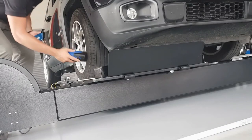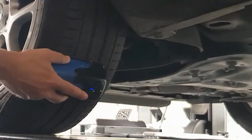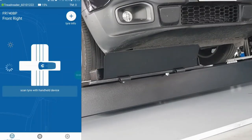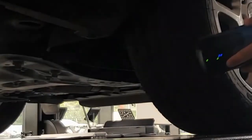This information can be incredibly useful for drivers, as it can help them identify potential safety issues with their tires before they become a problem. For example, if the device detects that a tire has low tread depth or uneven wear patterns, the driver can take action to replace the tire before it becomes a safety hazard.